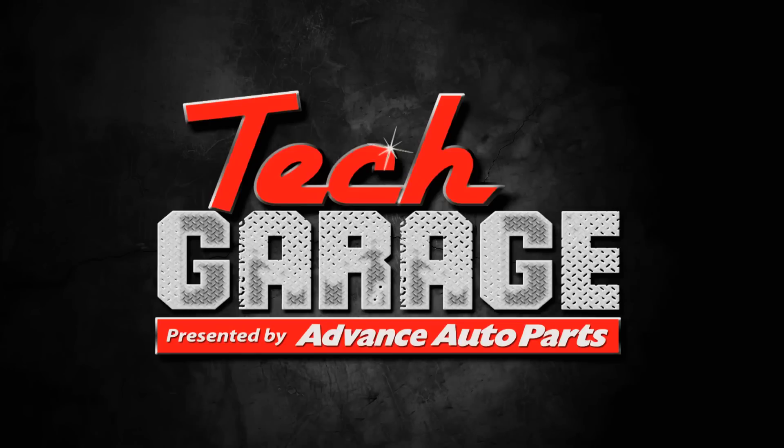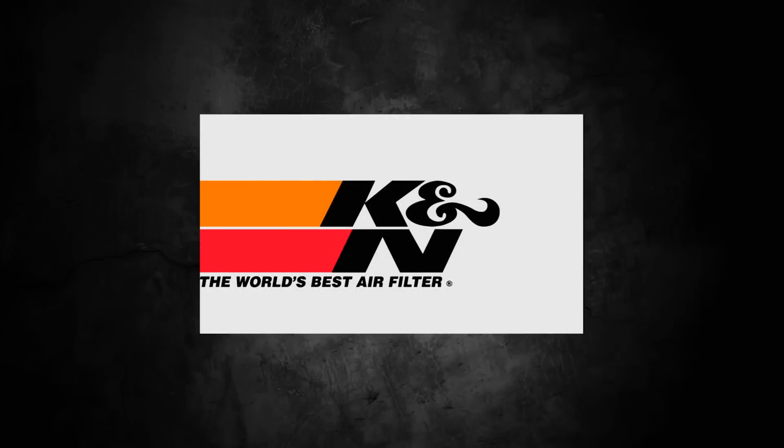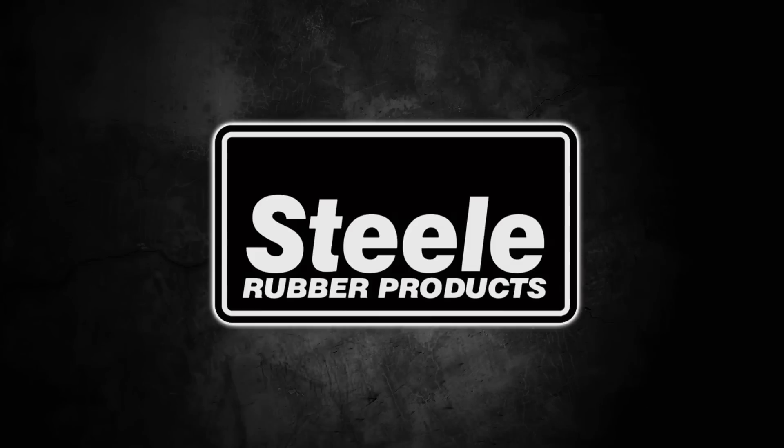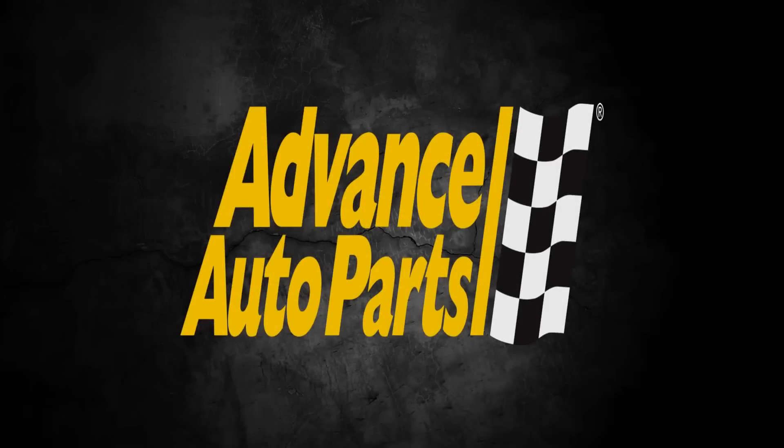This edition of Tech Garage presented by Advance Auto Parts is being brought to you by K&N — superior airflow, superior performance; IA Coatings — over 50 years of experience in the performance coating industry; Steel Rubber — quality crafted rubber parts and weather stripping; and by Advance Auto Parts. Let's get you back to the garage.